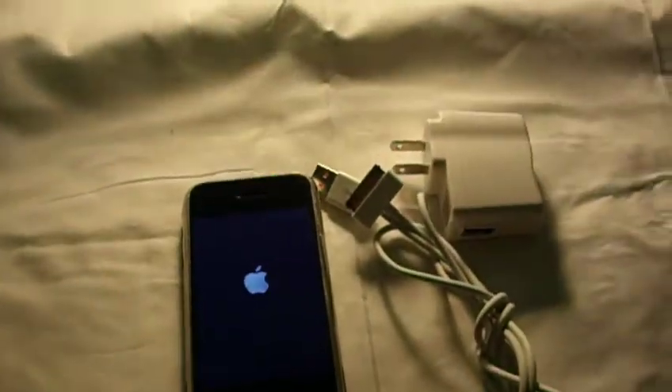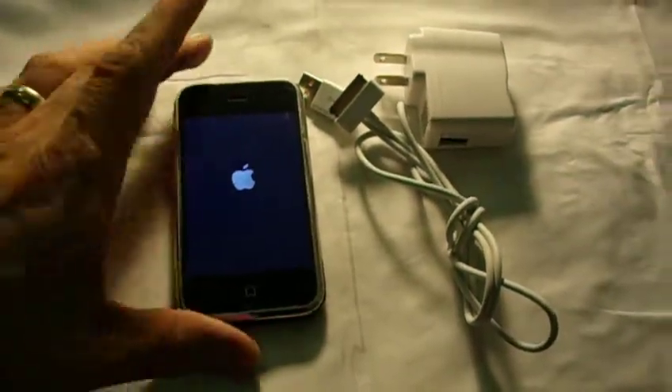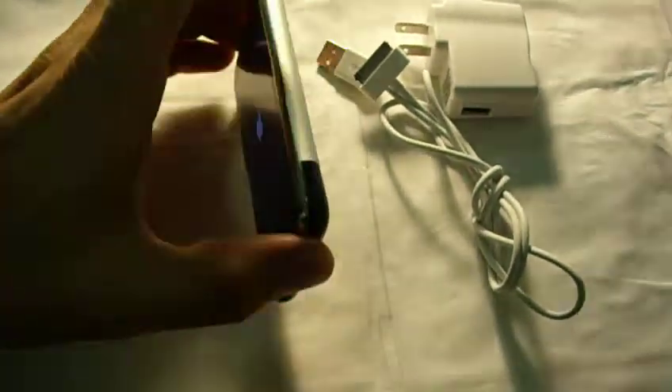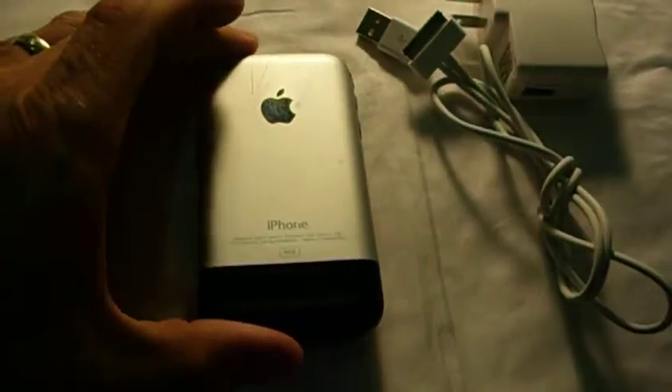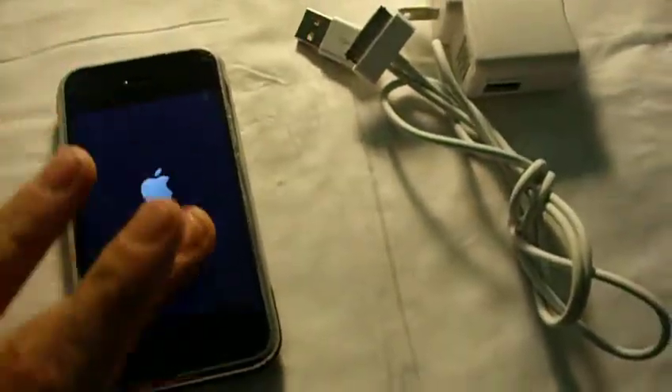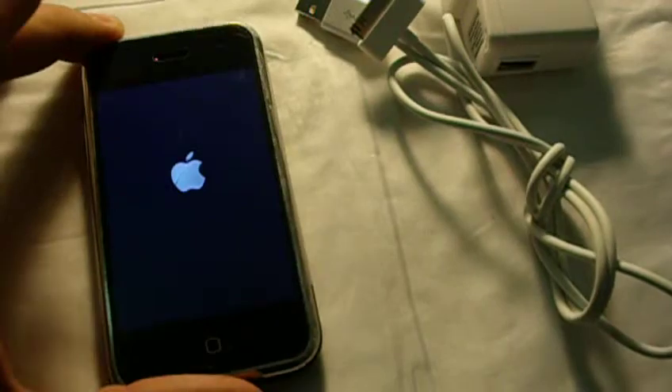Up for auction is an Apple AT&T iPhone. It's a first generation 4 gigabyte. It's got a couple scratches right here. The screen has always had a protector on it, so the protector is still on there.